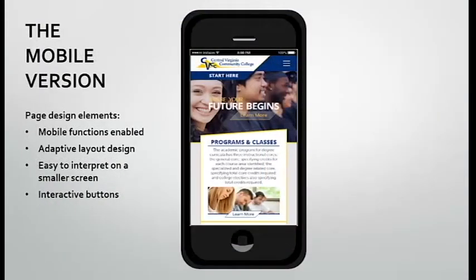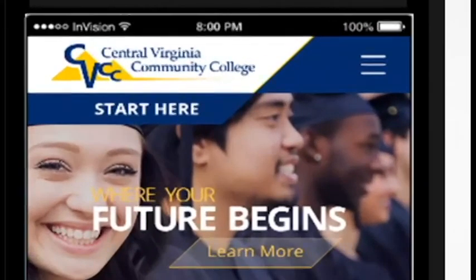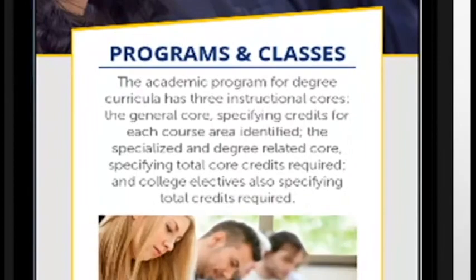With everything going mobile these days, the committee felt a robust mobile version of the website is a must, with features that enable users to conduct various functions on their phones, such as enroll, choose classes, contact staff, location maps, and much more.